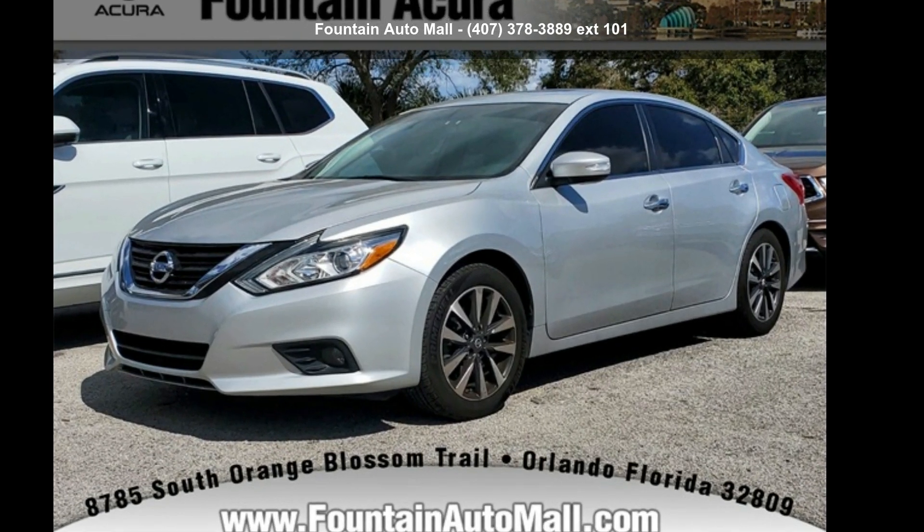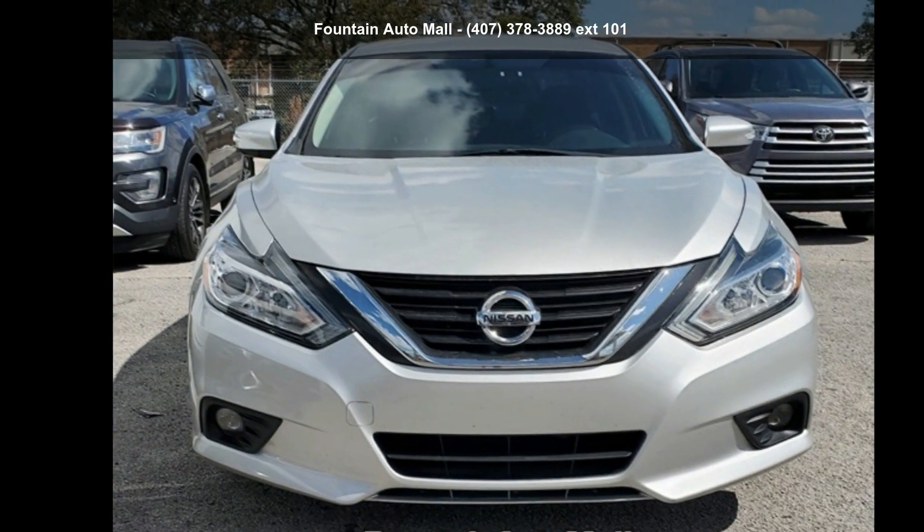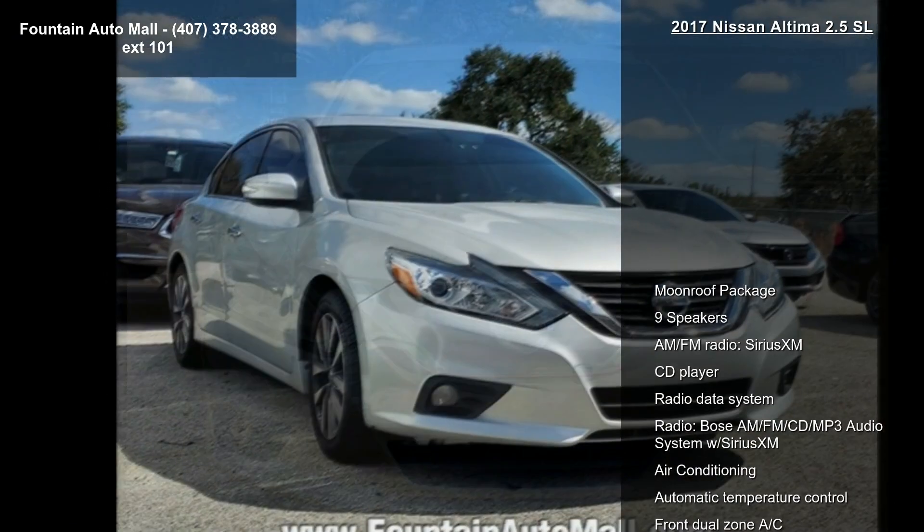Arrive in style with this 2017 Nissan Altima 2.5 SL. If you are looking for a first-rate auto, this one could be yours today.